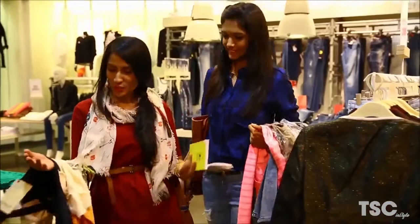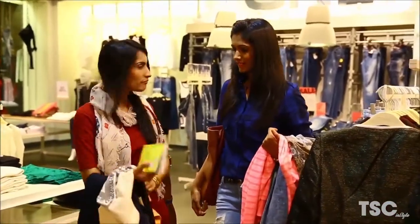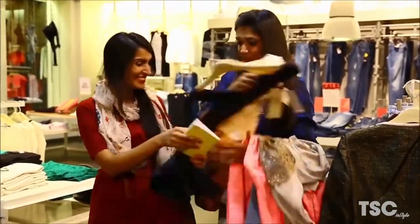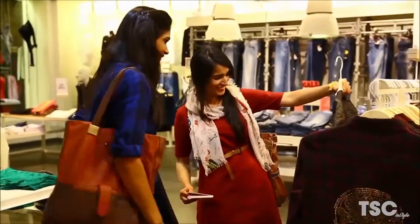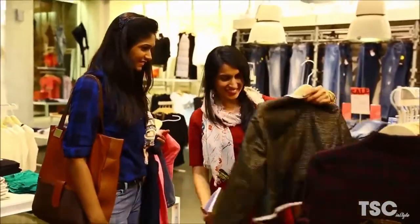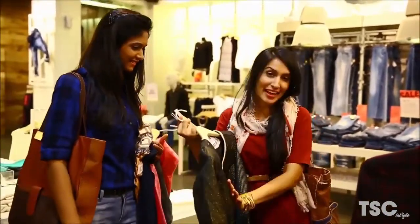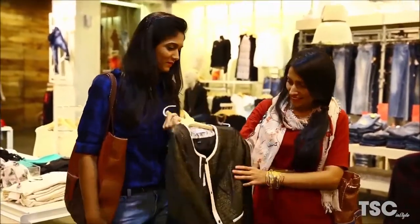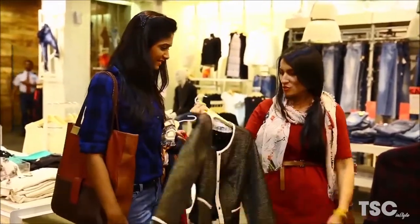We are done sourcing most of the stuff for tomorrow's shoot. I guess it's high time we shop for ourselves now. We have a party to attend in the evening and we even sneaked out of the shoot to find some more stuff for us. I think this jacket added on to my maxi is going to be just perfect for the party — let me try it on.